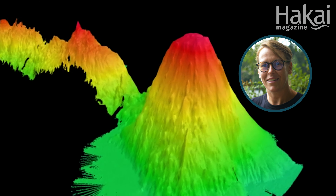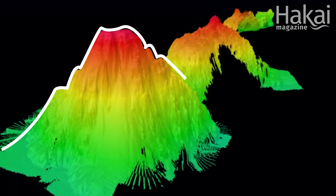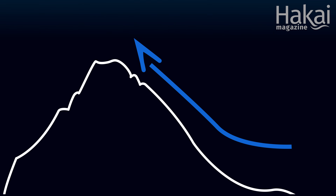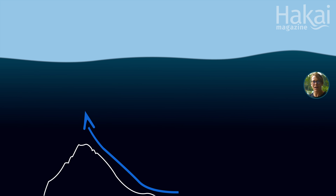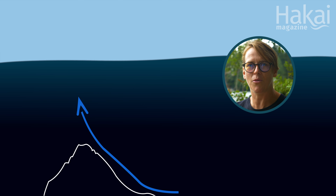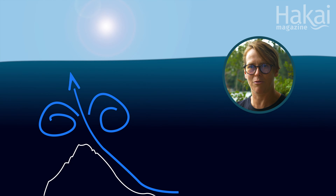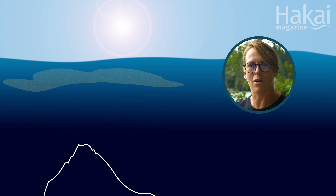A seamount is an ancient underwater volcanic mountain. It's nutrient rich, and because of the shape of the seamount, water is forced up its slopes to the surface where some mixing and a little bit of sunlight is just the right recipe to create this bloom of life.